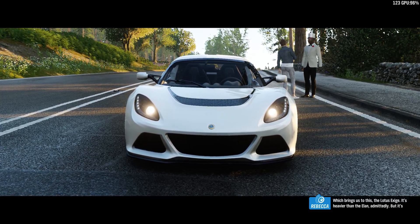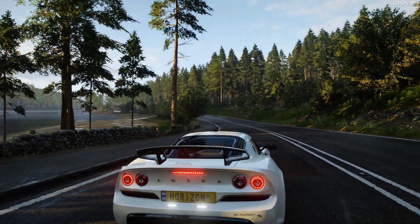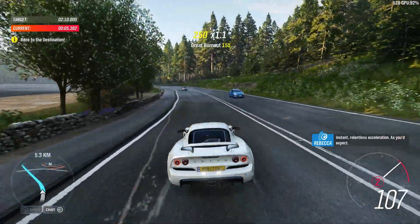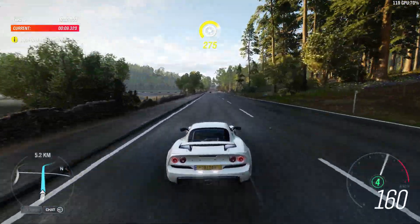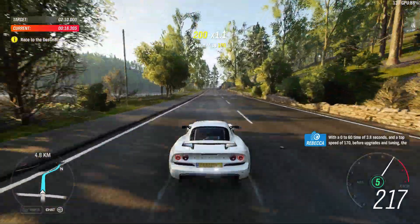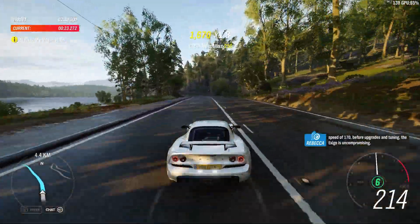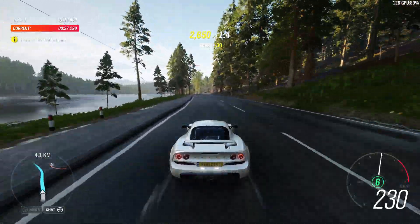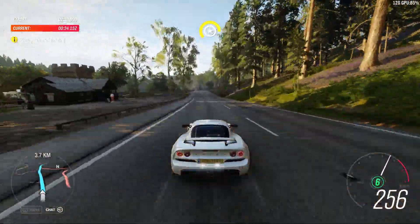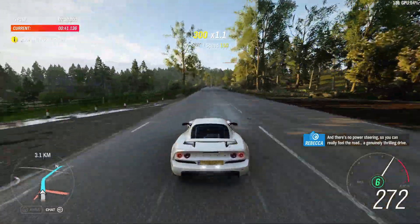It's heavier than the Elan, admittedly, but it's faster — much, much faster. Touch the pedal and the Exige responds with instant, relentless acceleration. With a 0-60 time of 3.8 seconds and a top speed of 170 before upgrades and tuning, the Exige is uncompromising. And there's no power steering, so you can really feel the road. A genuinely thrilling drive.